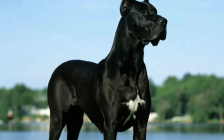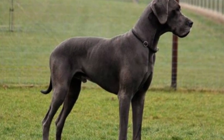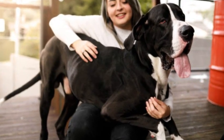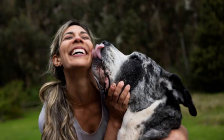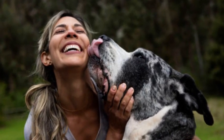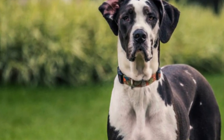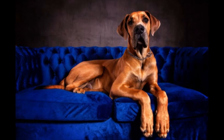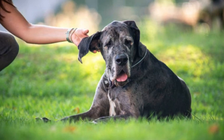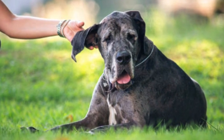Lifespan: The average lifespan of a Great Dane is around 7–10 years, although some well-cared-for individuals can live even longer. Great Danes are affectionate and gentle dogs, making them excellent family pets for those who have enough space to accommodate their size. They thrive on human companionship and are known for their love of cuddling with their owners.